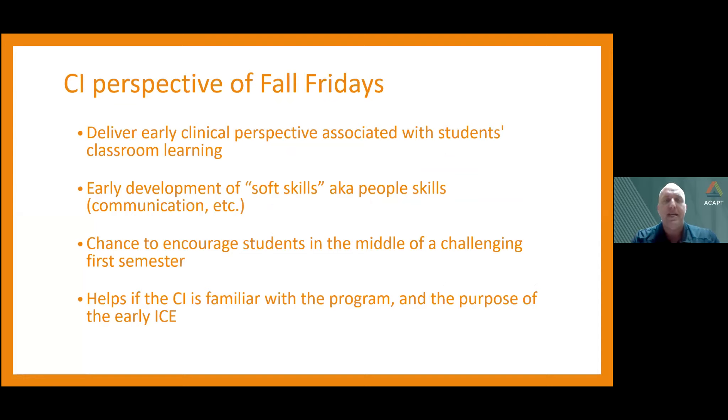From the CI perspective of Fall Fridays, we're looking to deliver early clinical perspectives that students can associate with their classroom learning. Up to this point in the first semester, they haven't had any clinic time — their knowledge is theoretical or textbook-based. Pairing classroom learning with clinical experience really bolsters that learning. We're also looking to develop soft skills early on — communication being the biggest — along with building patient rapport, showing compassion and caring. We also get a chance to encourage students in the middle of a challenging first semester, as a few positive words from a CI can really lift their spirits.